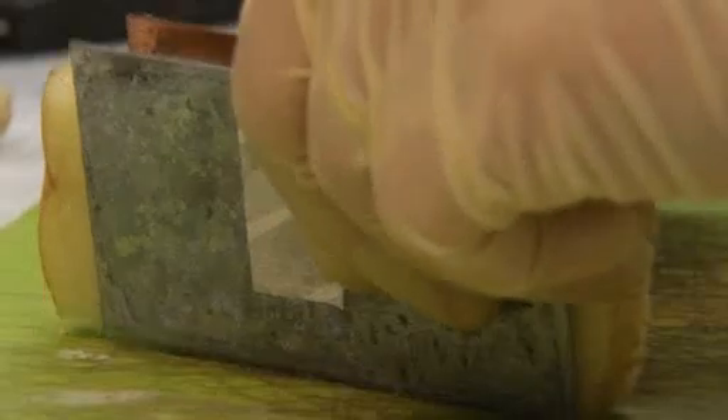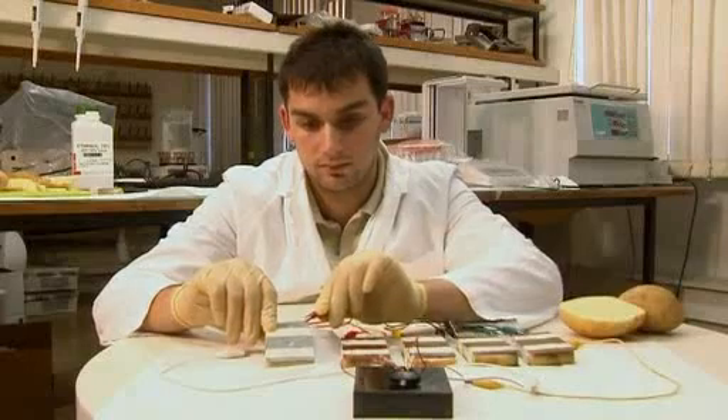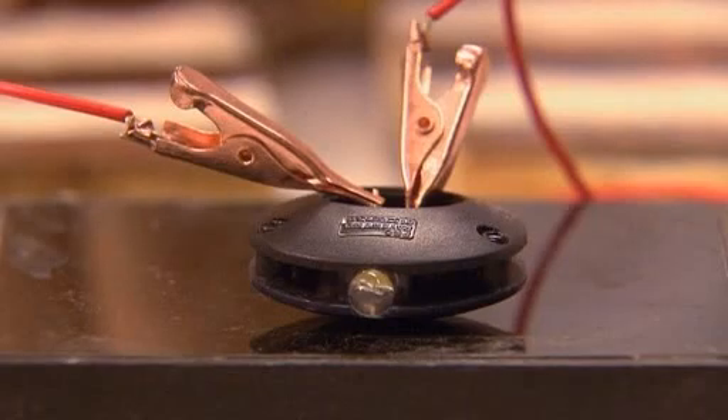Since the 19th century it's been known that inserting zinc and copper electrodes into a potato sees the vegetable act as an electrolyte and produce a current. Now research student Alex Goldberg says a new and simple twist on the technique has remarkable results.